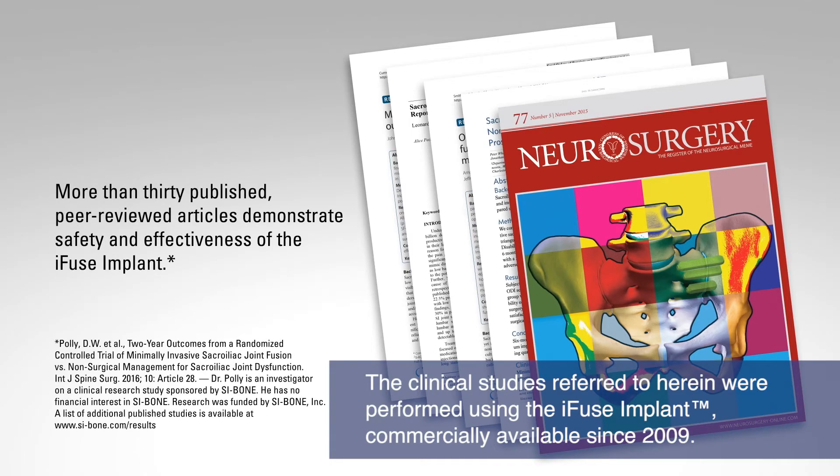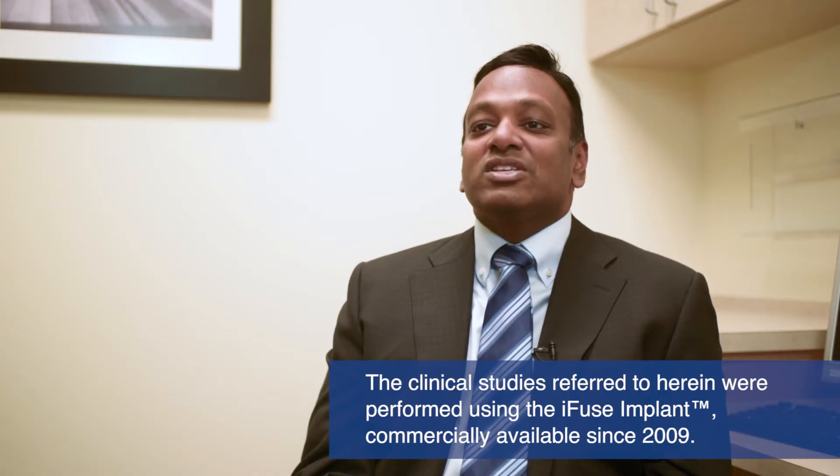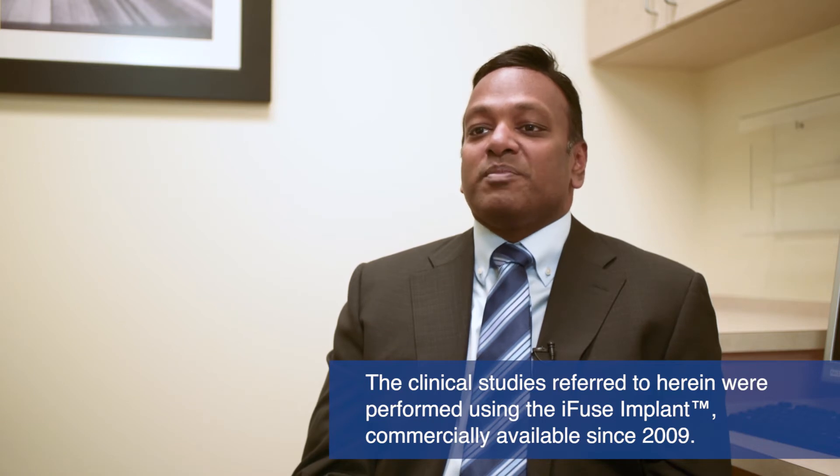iFuse is the only SI joint fusion system with clinical studies demonstrating that treatment improved pain, patient function, and quality of life. In a randomized control trial, 90% of the patients were satisfied and would have the procedure performed again.